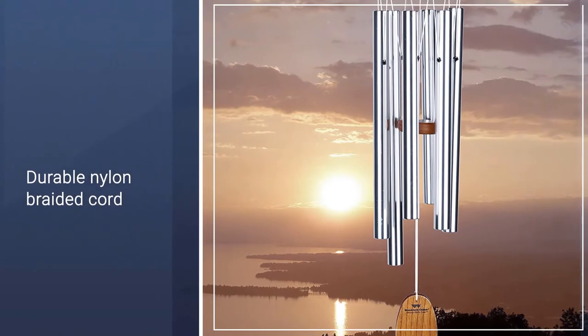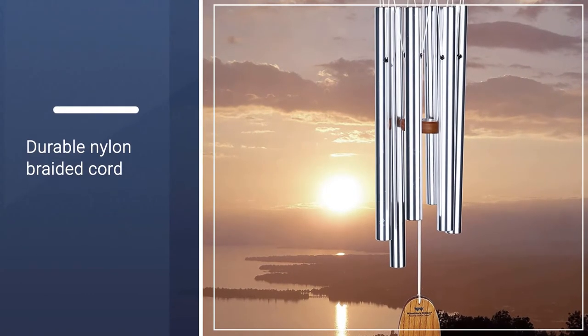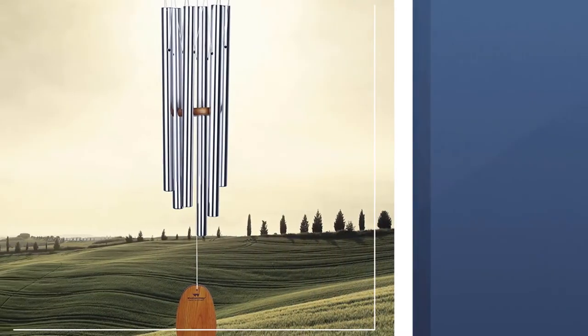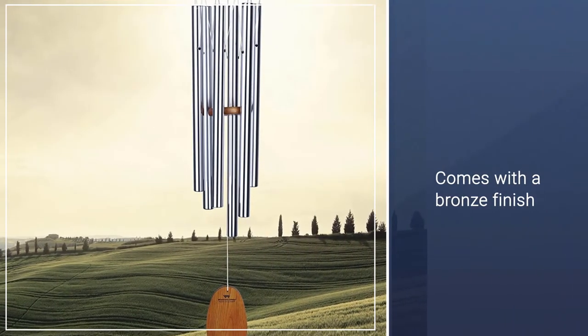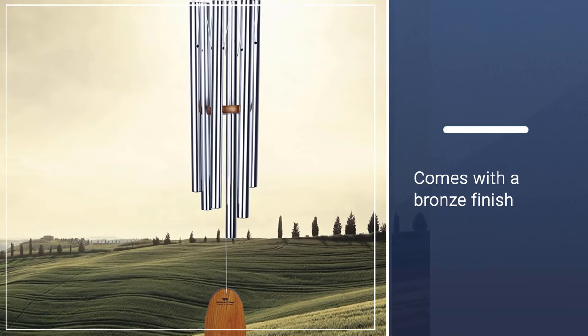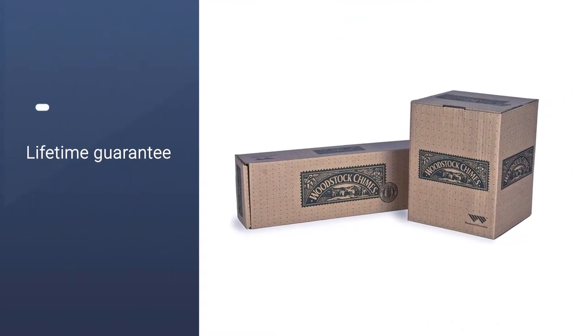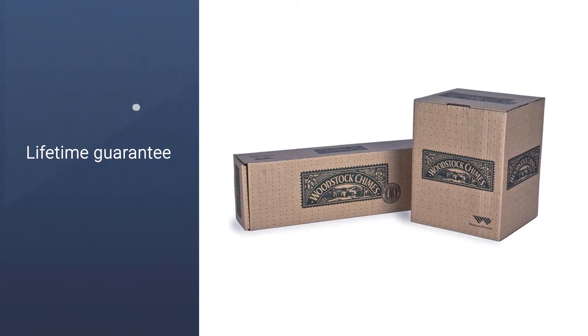Incredibly beautiful, the wood chimes are available in a small, medium, large, or extra-large size. You can also choose from a bronze finish. As the wood chimes come in an attractive box, the chimes will make a great gift idea for family and friends. Woodstock chimes offer a lifetime guarantee on the wind chimes.